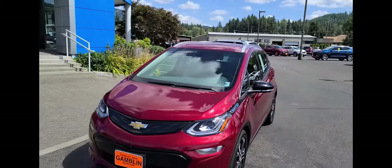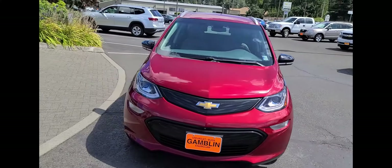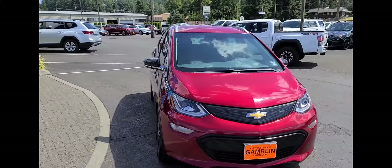I absolutely love these cars and if you recall a while ago I did a really good write-up on these telling you why I liked it so much. Let me flip the camera around here real quick. So 2017 Chevy Bolt — I absolutely love the color. Now this is an all-electric vehicle.